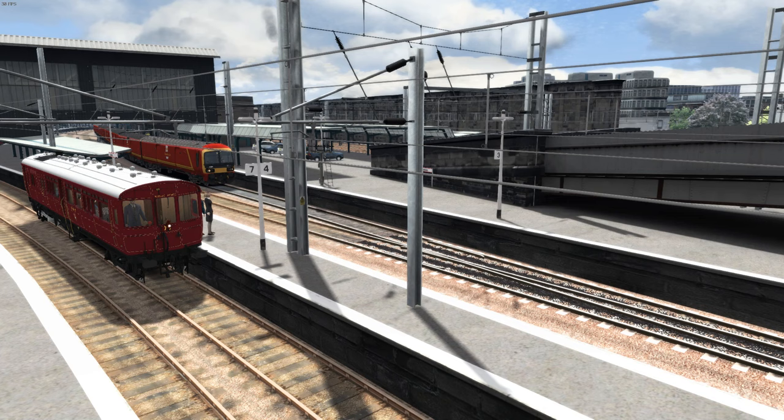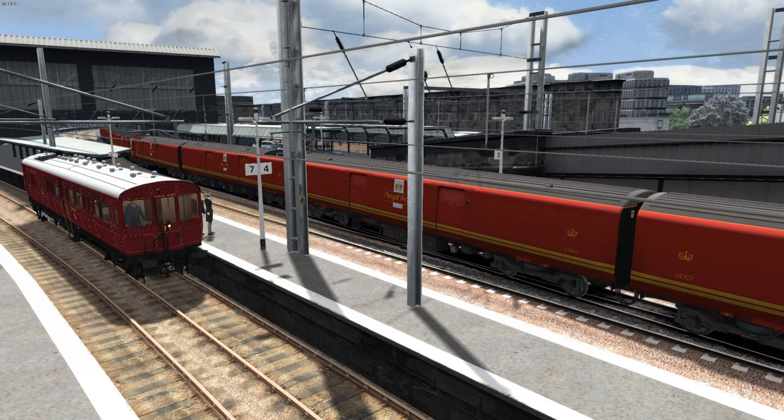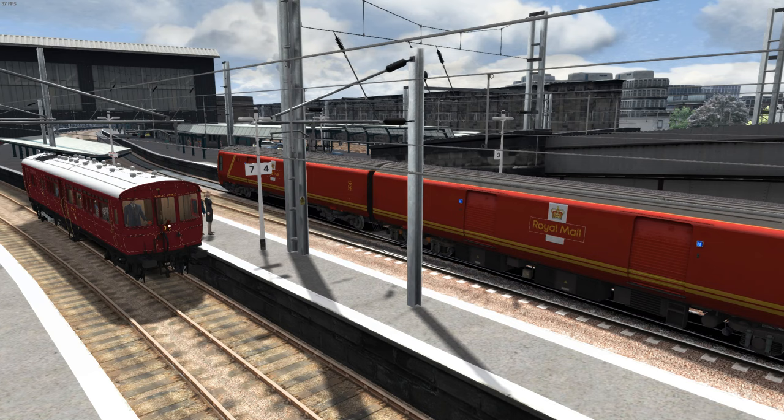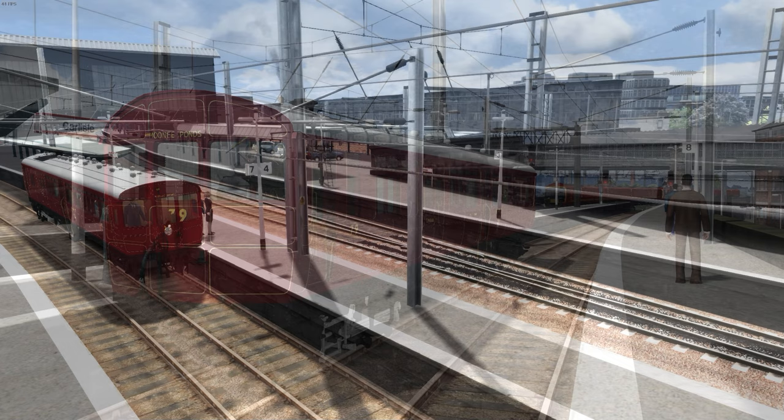Disappointingly, the rail motor is only supplied in one livery, this being lined maroon with a white roof. Kernow Model Rail Centre recently released 00-scale models of the Diagram R rail motor, which don't just come in preservation era condition, but also a simplified chocolate and cream livery. KMRC also made the similar Diagram O rail motor in two liveries: lined brown and fully lined chocolate and cream. It's a shame that we've only got one livery for the vehicle in Train Simulator, but it is what it is.